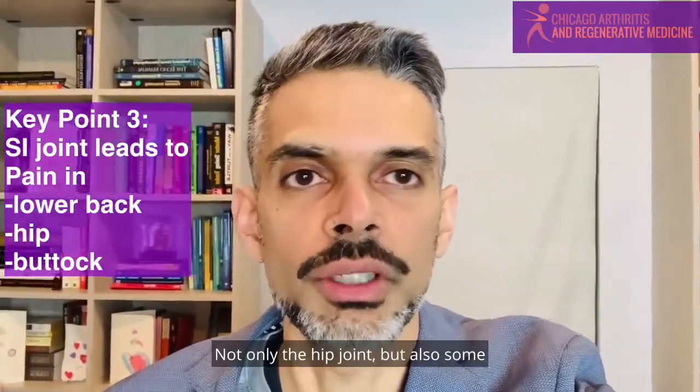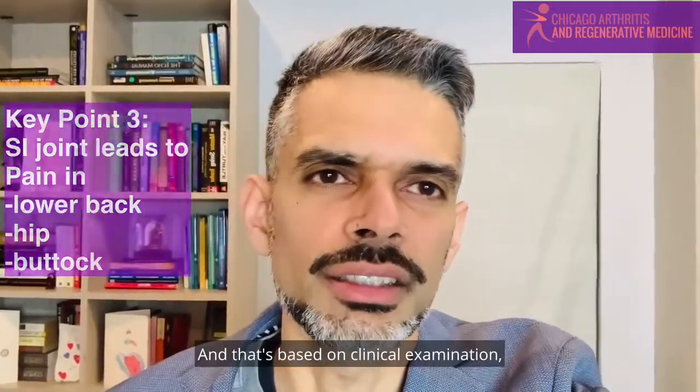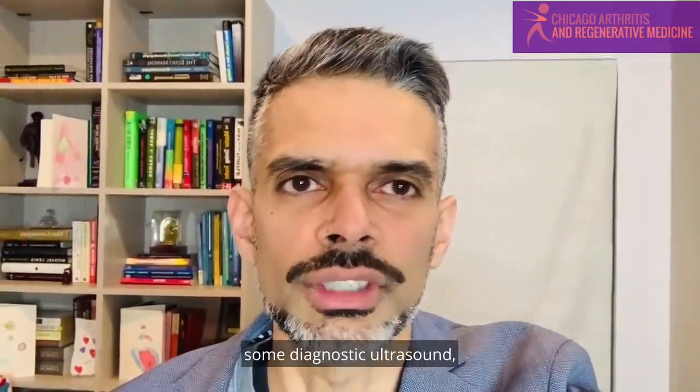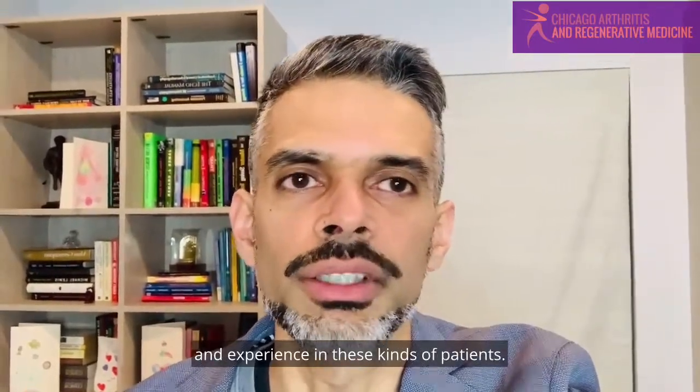Not only the hip joint, but also some of the hip ligaments and hip tendons as well. That's based on clinical examination, some diagnostic ultrasound, and clinical feel and experience with these kinds of patients.